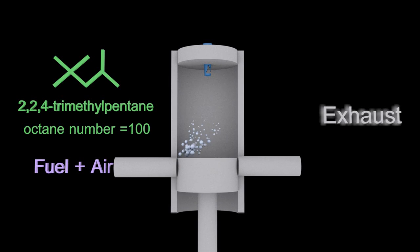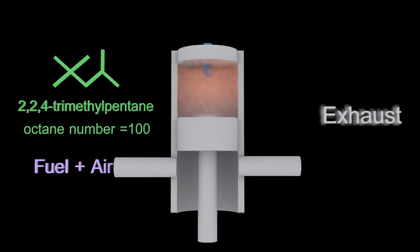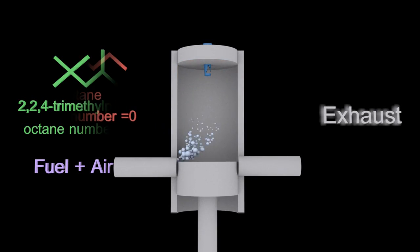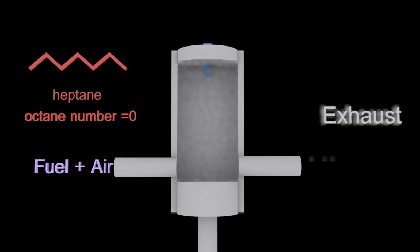2,2,4-trimethylpentane is assigned an octane number of 100, and that's considered a very good fuel. It will explode at the right time, just as it's been compressed up towards the spark plug.